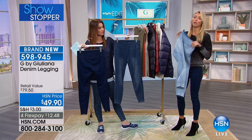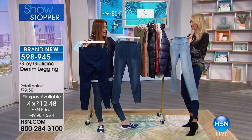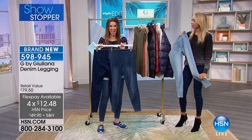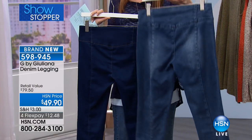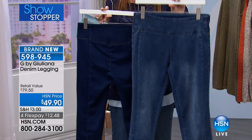Of course you can style these with everything. Get these home. These will be your new favorite go-to denim. And because of that premium denim weight, sometimes you pull on a legging and it's designed to sort of suck you in, but it shows everything — those lumps and bumps. Those aren't going anywhere because it's premium denim. It's a great weight that's still comfortable. Nothing shows through. You don't see anything but beautiful slim lines.